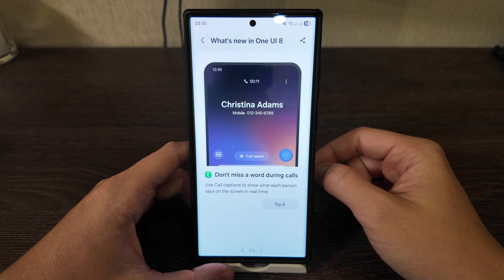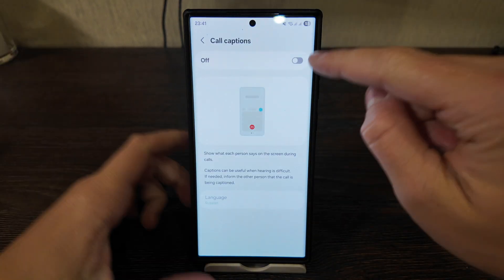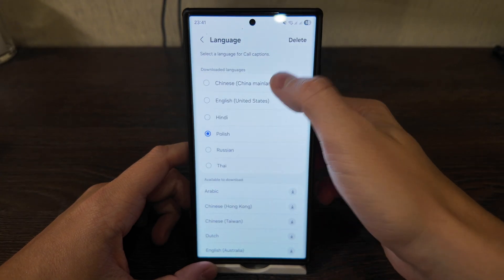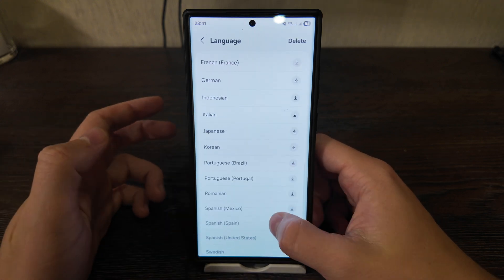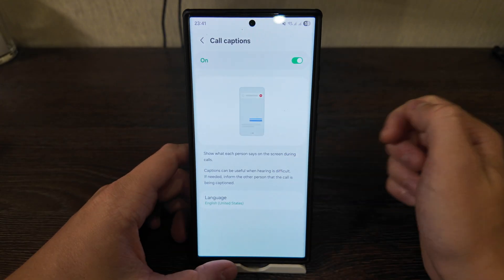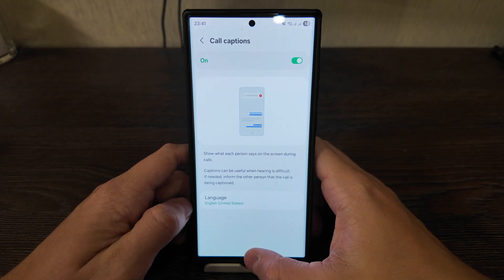The first feature is called captions — it shows what each person says on the screen in real time. You can activate it and select any language you like. There are many languages available, as you see: Spanish, Turkish, Korean, and more. More than 20 languages are available, and in live calls you will get a translation of what the caller said to you.